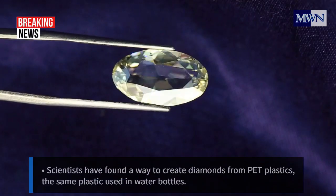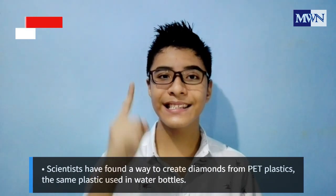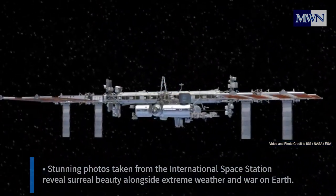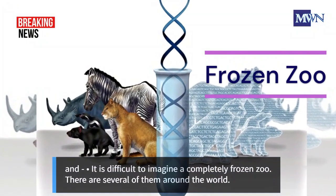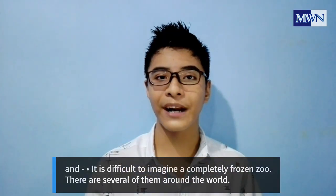Coming up today: scientists have found white grey diamonds from PET plastics, the same plastic used in water bottles. Stunning photos taken from the International Space Station reveal surreal beauty alongside extreme weather and war on Earth. And it is difficult to imagine a completely frozen zoo — there are several of them around the world.